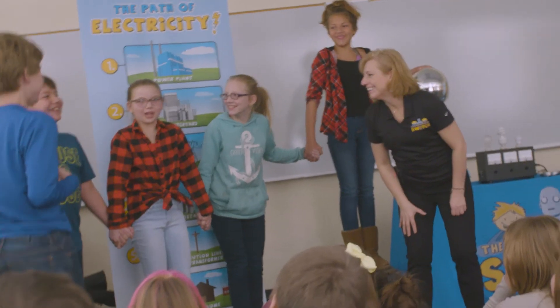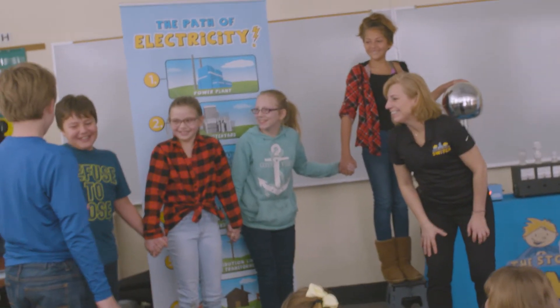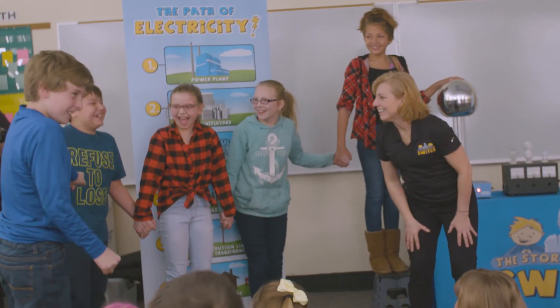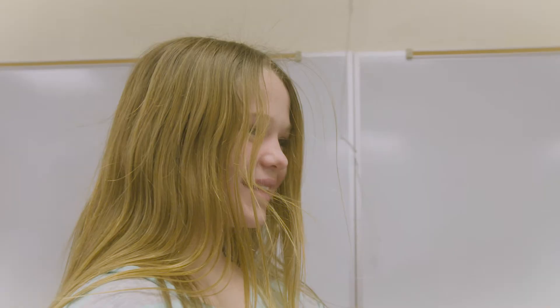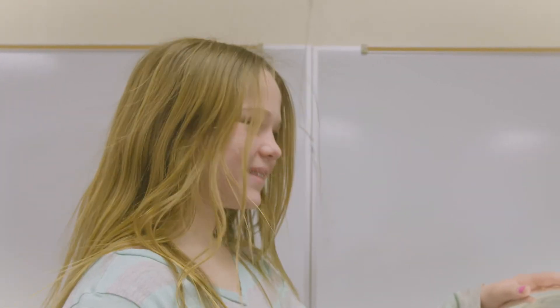There are a lot of aha moments in the class. Number one is how electricity can go through one body to get to another. And the Van de Graaff generator with the big ball on it is perfect to show how electricity is generated — we actually generate electricity in the classroom.